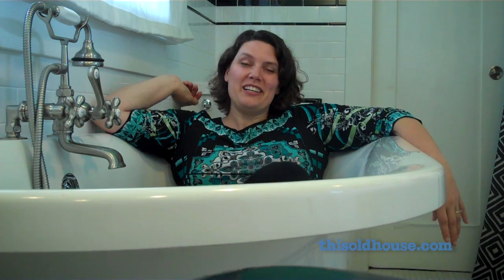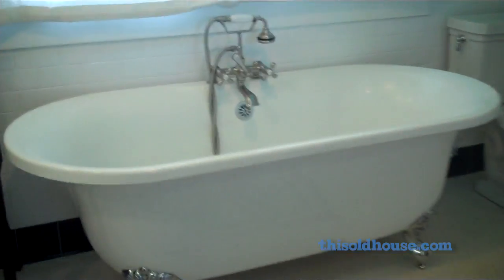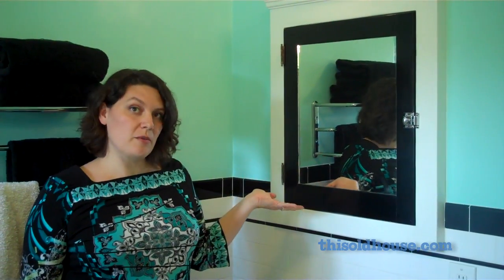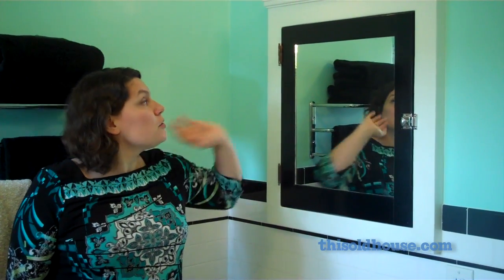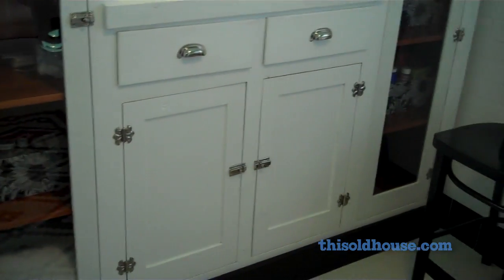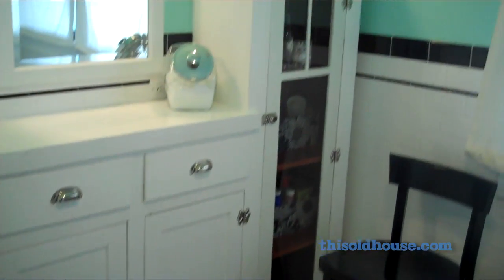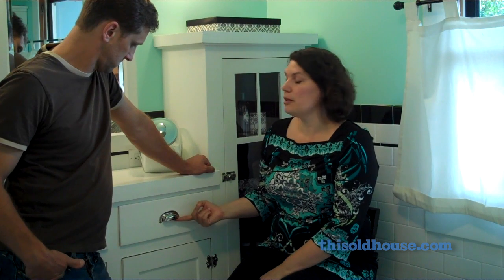I've always wanted a large deep tub and it's been fantastic. This built-in here is something that we got out of a salvage yard. It was all painted over and so we had to completely strip it and repaint the whole thing. And this we got out of a hotel in Long Beach for $200. One of my favorite features is the hardware. We took it to a shop and had it all recoated and we put it back on here.